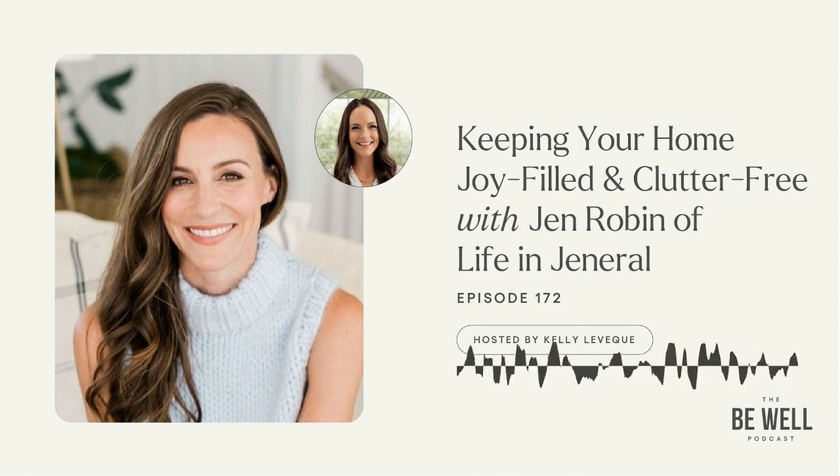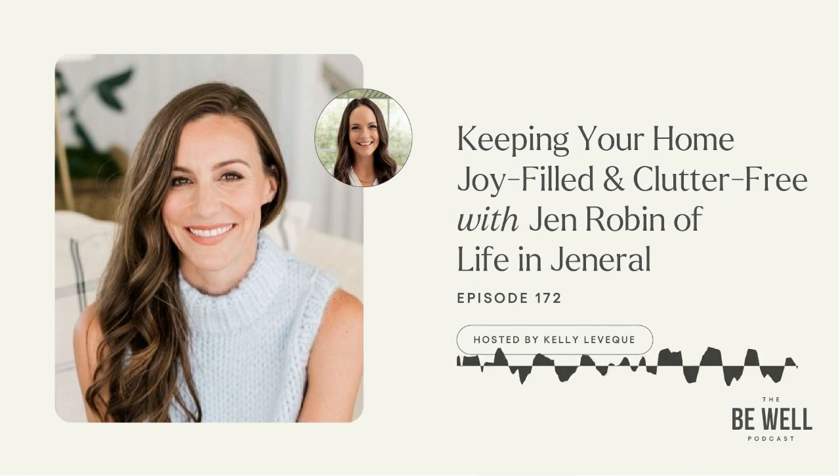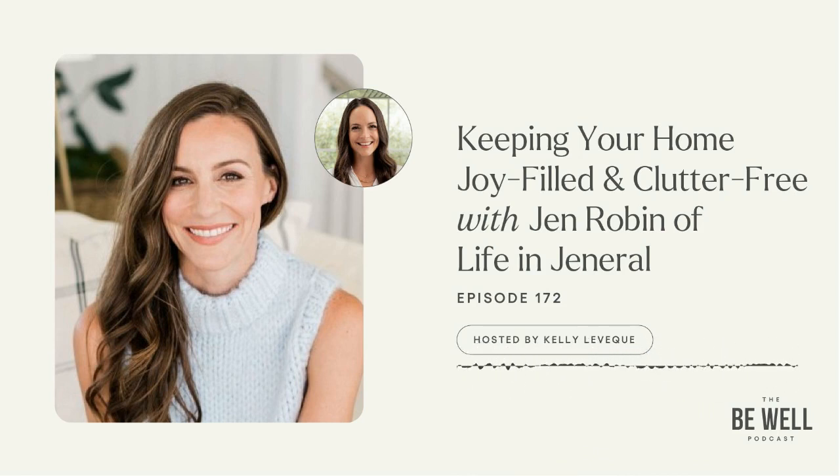The third step is discarding and donating. I love this step because it's understanding what you do really use, what you need, what you love. Everything can have a home, but it might not be your home. We partner with seven or eight different charities in Los Angeles where we can take items someone's not using or needing and bring them to their donation center.